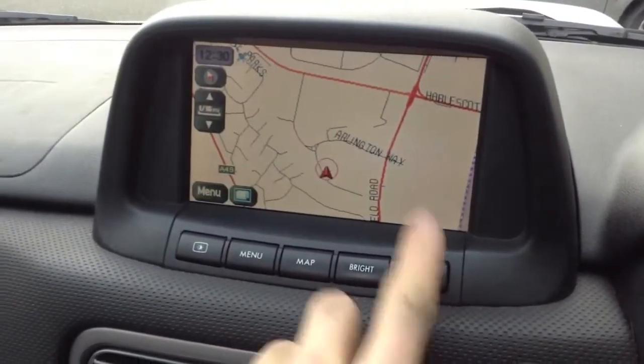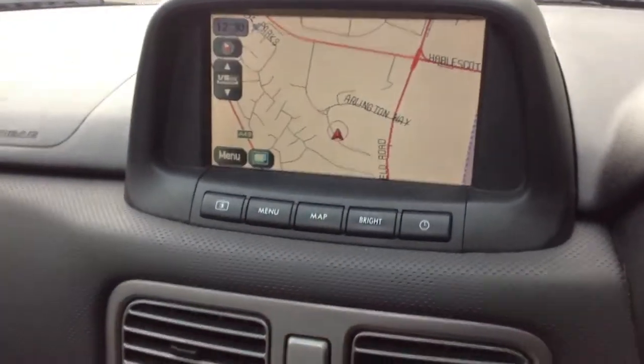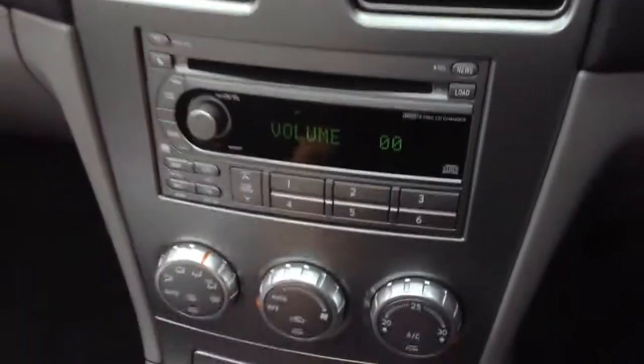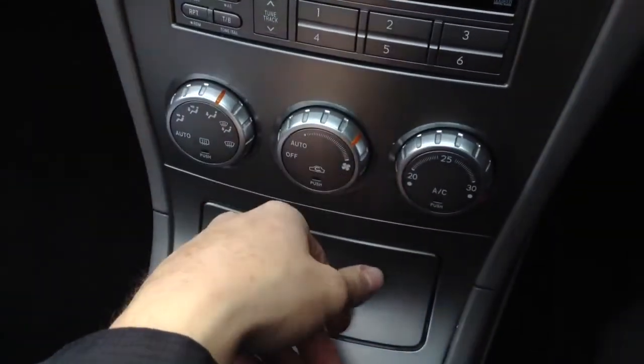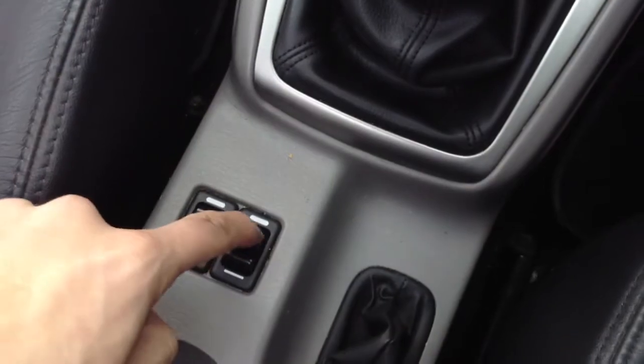The multifunction steering wheel is in nice condition. The touch screen navigation is showing our current location and working perfectly fine — no issues at all. CD and radio are functioning fine as well. The interior is lovely and tidy — no problems at all with any of the blowers, they're working fine. Air conditioning works, heated seats are present and work perfectly fine. The sunroof opens with no issues at all and goes all the way back — a lovely large sunroof.